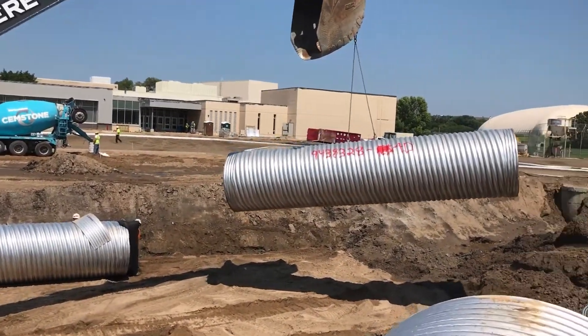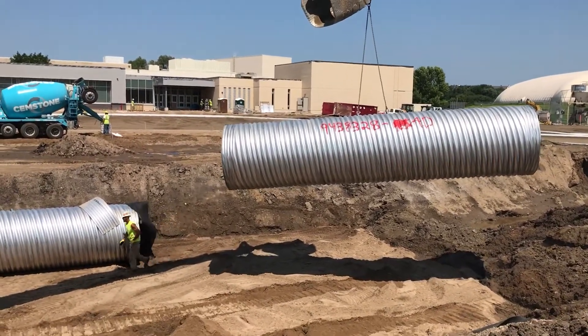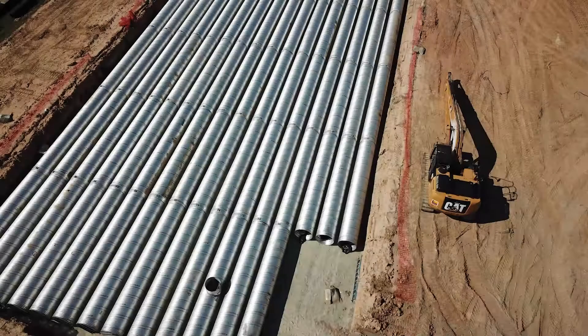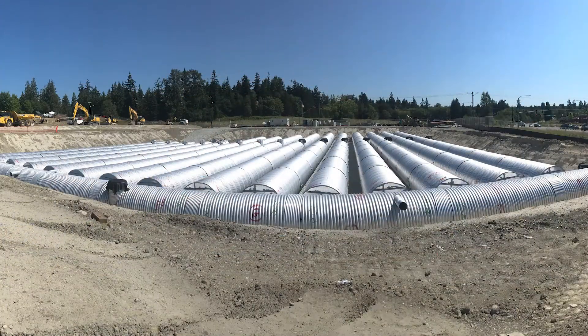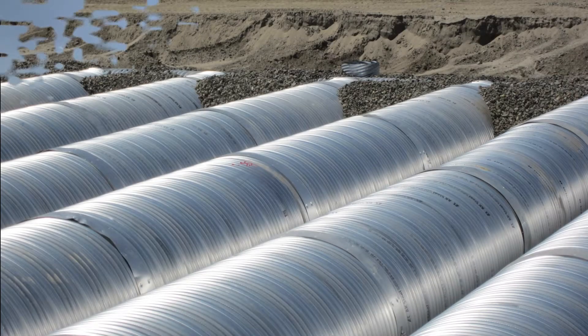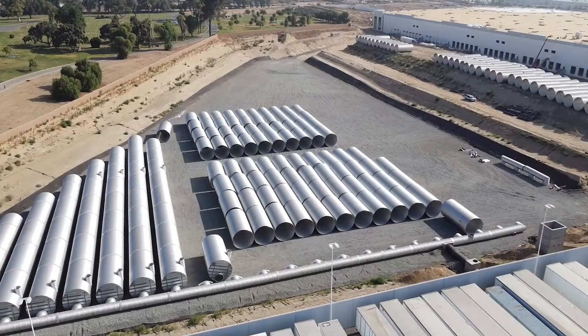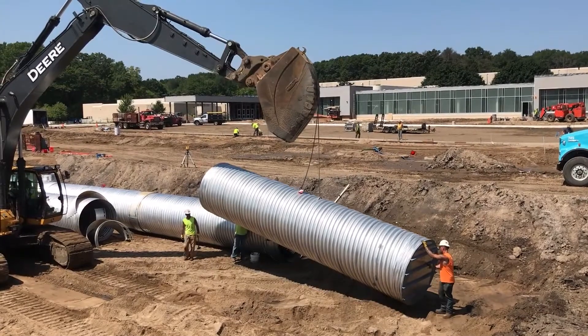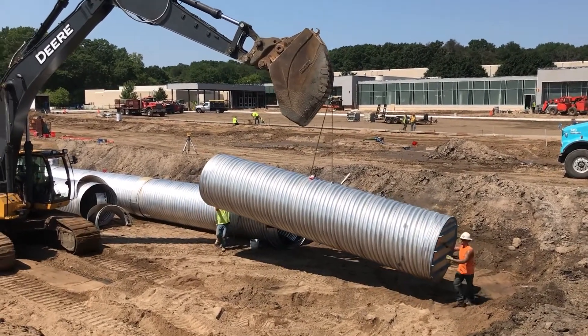CMP is the go-to product for underground stormwater detention for many reasons. It comes in a wide range of sizes with various corrugations, coatings, and gauges to choose from. The designer may also choose from round or pipe arch shapes as well as select a solid pipe detention system or perforated pipe infiltration system. The broad range of fittings and customizable layout configurations, ease of handling, and quick installation make CMP the most cost-effective pipe solution available on the market.